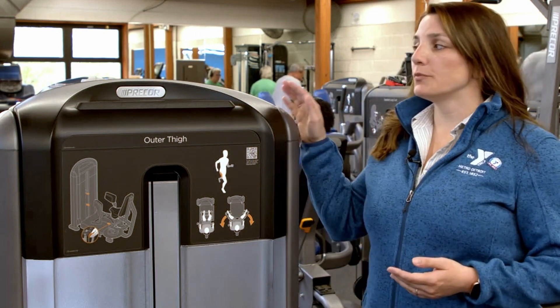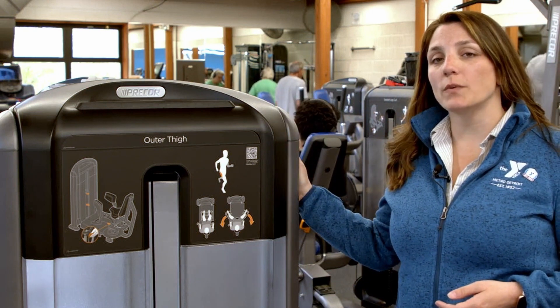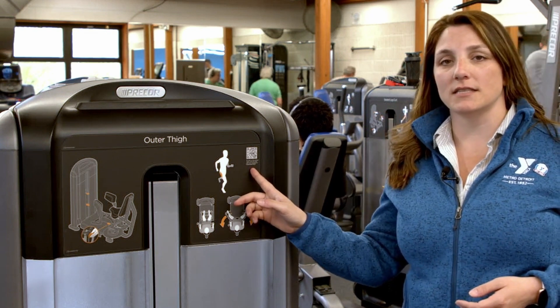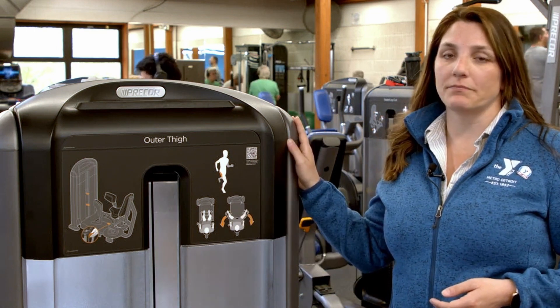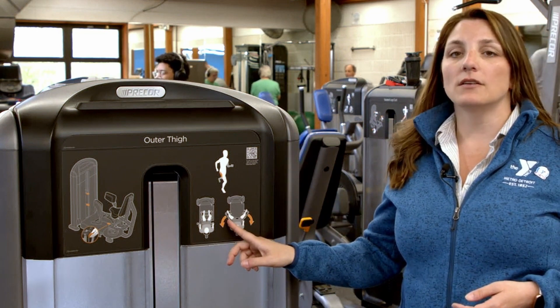You'll also see our pre-core line in here as well. These machines are great because they put you in the correct alignment for the muscle group that you're looking to work. You'll also notice a QR code on each of these pieces — if you scan this with your phone, you can watch a video tutorial of how to appropriately use the machine. And remember, anything in yellow on the pre-core line is also adjustable.